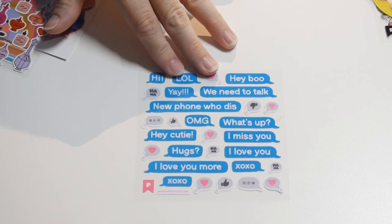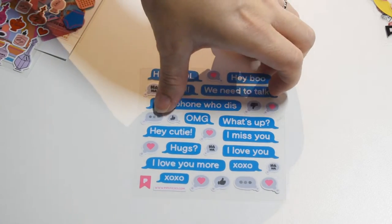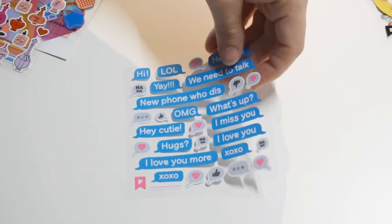You can make it look like you're texting someone: 'Hi,' 'Oh hey boo,' 'Hugs,' 'Hey cutie.' Cute.